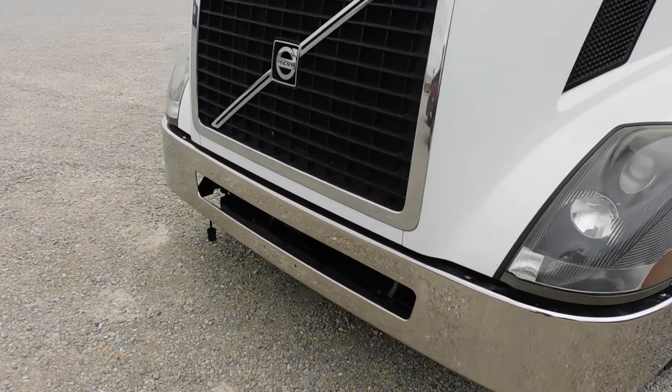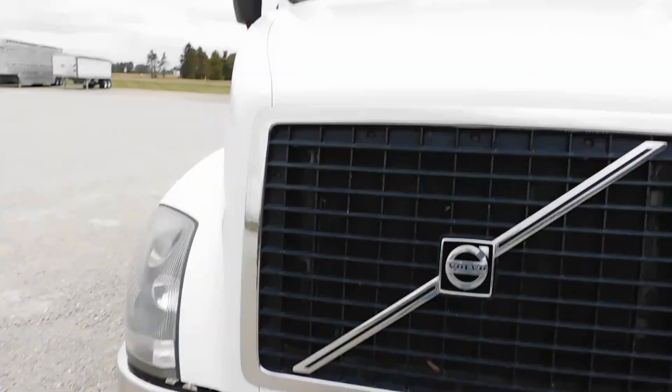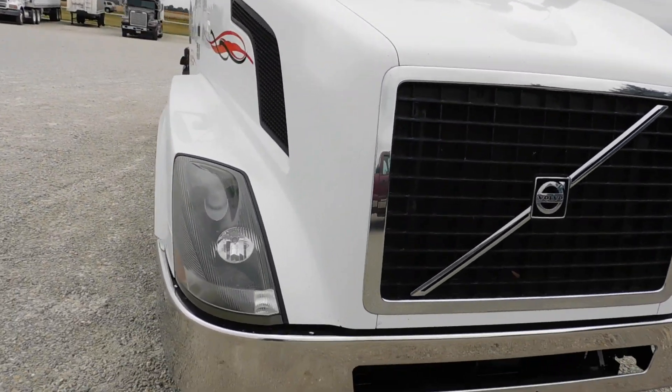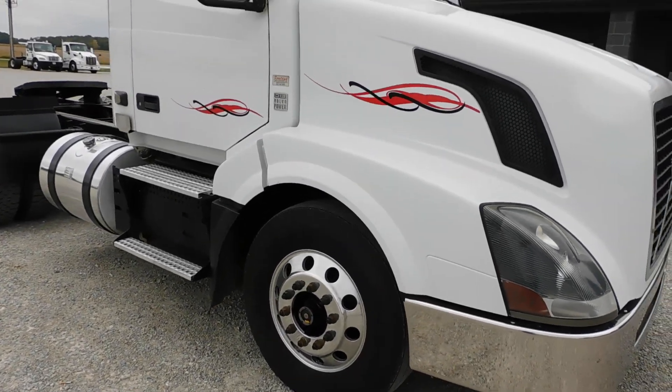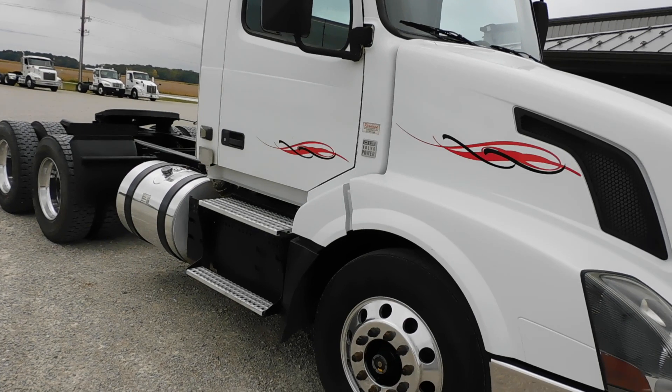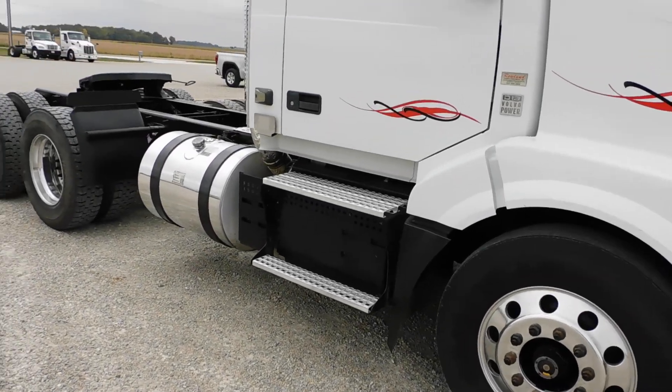Air ride suspension, 12,000 fronts, 40,000 rears. Two aluminum 75-gallon fuel tanks, 185-inch wheelbase.